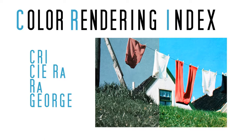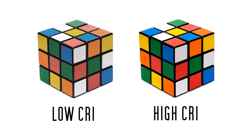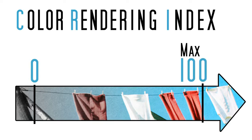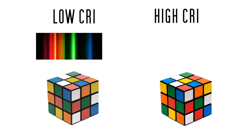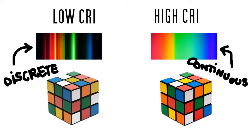The higher the CRI value, the better the light is at bringing true colors to life. The maximum value for CRI is set at 100, and negative values are even possible. What is effectively assessed by the CRI is the broadness and completeness of the light spectrum emitted by a light source — does it contain all the light wavelengths to render all colors, and does it have a continuous or discrete light spectrum?